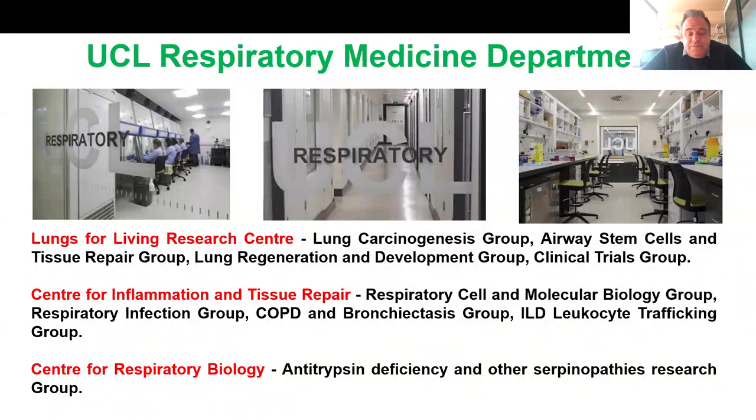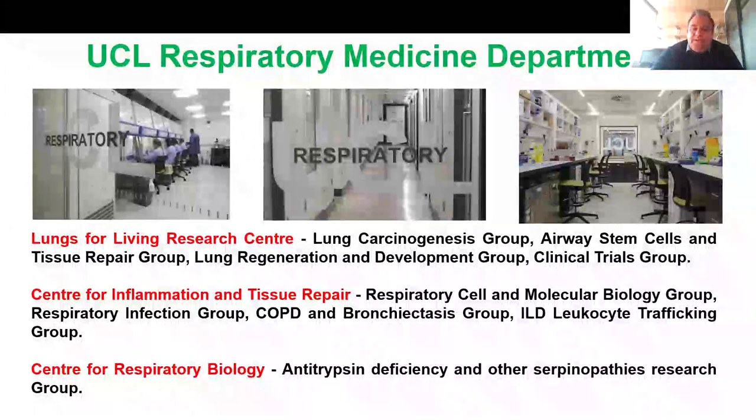The second center is the Center for Inflammation and Tissue Repair, where we research inflammatory and infectious respiratory diseases including IPF, COPD, ILD, and pneumonia. Finally, the Center for Respiratory Biology, where research is focused on understanding antitrypsin deficiency and other serpinopathies.